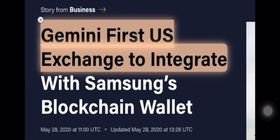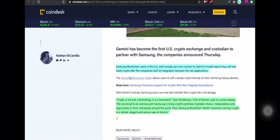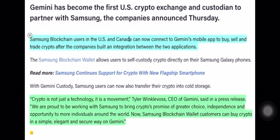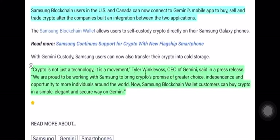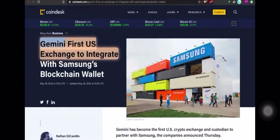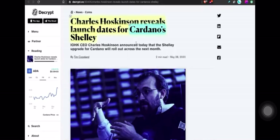Gemini is the first U.S. exchange to integrate into Samsung's blockchain wallet — big for the U.S. and Canada. Samsung blockchain users in both countries can now connect to Gemini's mobile app to buy, sell, and trade crypto. In a direct quote, Tyler Winklevoss, CEO of Gemini, said: 'Crypto, it's not just a technology, it's a movement. We are proud to be working with Samsung to bring crypto's promise of greater choice, independence, and opportunity to more individuals around the world. Samsung blockchain wallet customers can now buy crypto in a simple, elegant, and secure way on Gemini.' Huge win for Gemini, huge win for Bitcoin.